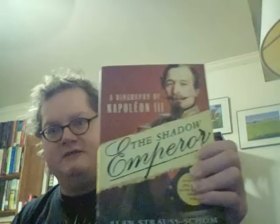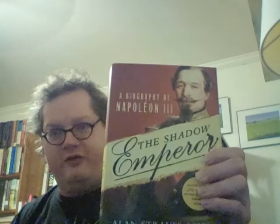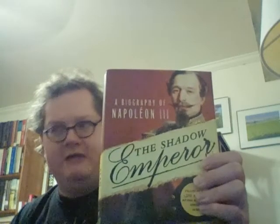First, all of these books except for the last one I picked up from Labyrinth in January. The last book is my pre-order with Princeton, which I'll talk about when I get to it. The first book is The Shadow Emperor: A Biography of Napoleon the Third by Ellen Strauss Schoen — a biography of Napoleon III, who was president of France after 1848 and Emperor of France in the 1860s.